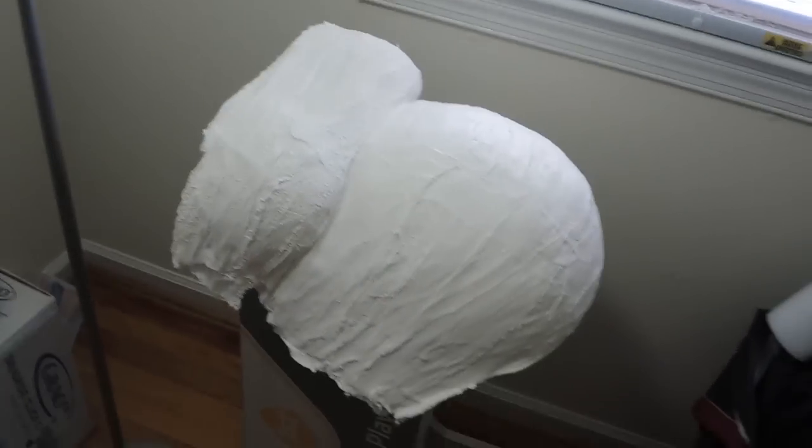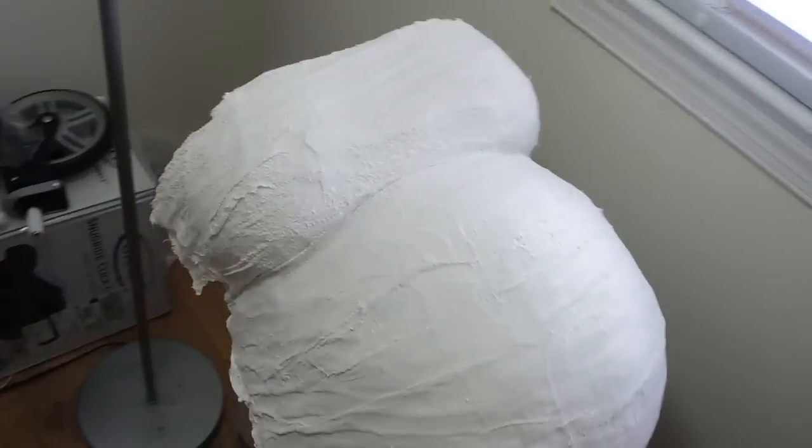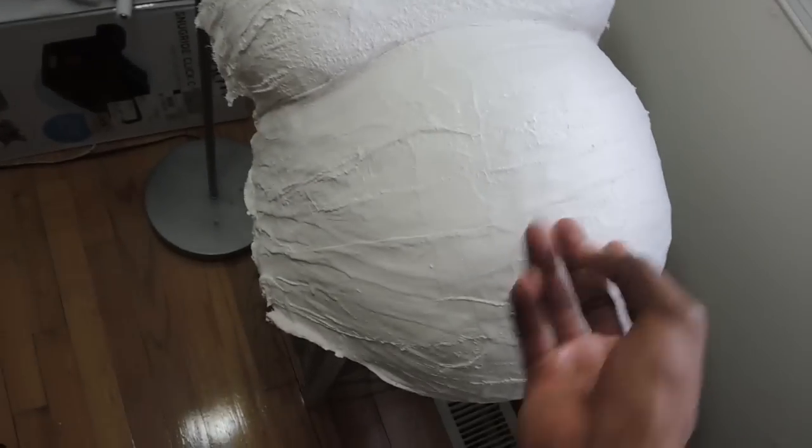We just finished it! There it is — the completed belly! What did you think, Josh? It was very artistic, and by artistic I mean messy. It was messy! Yeah, most art is messy!